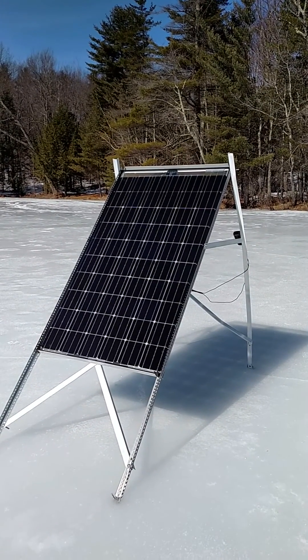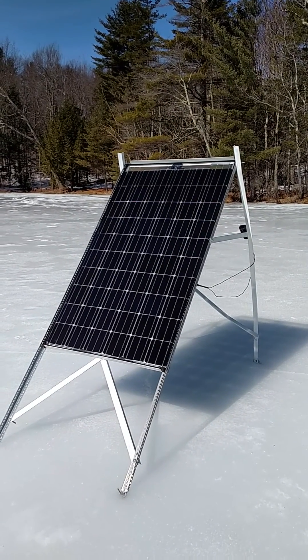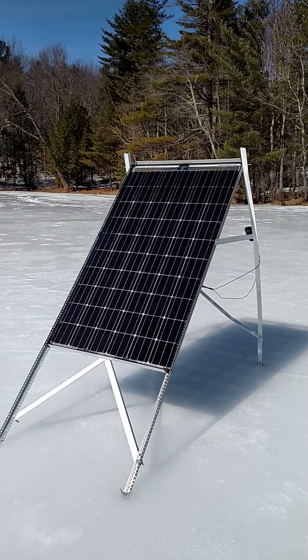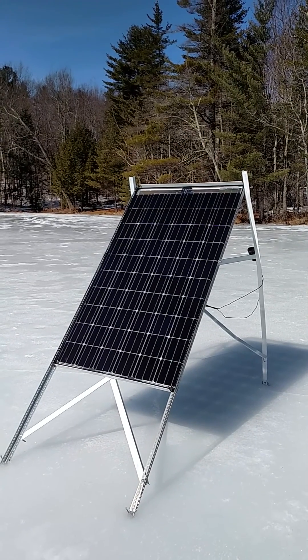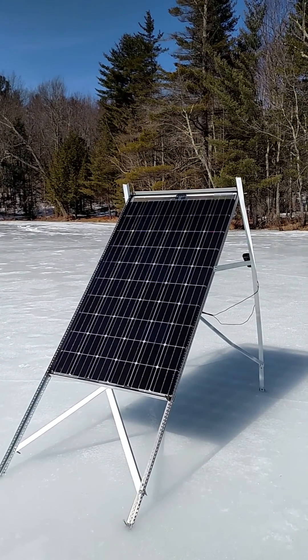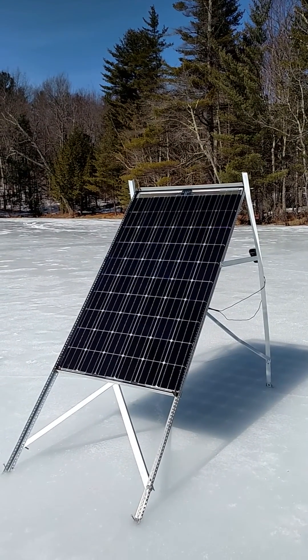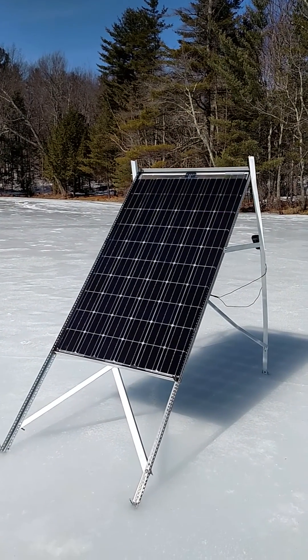For customers in snow country, this would logically be their choice for a fixed ground mount — it should make it much more productive, especially at the peripheral hours of the day. This particular panel is an American-made Prism Solar panel out of Highland, New York. This is their bi-60, and this model is rated at 295 watts on the front face and 375 watts with the front and back combined.